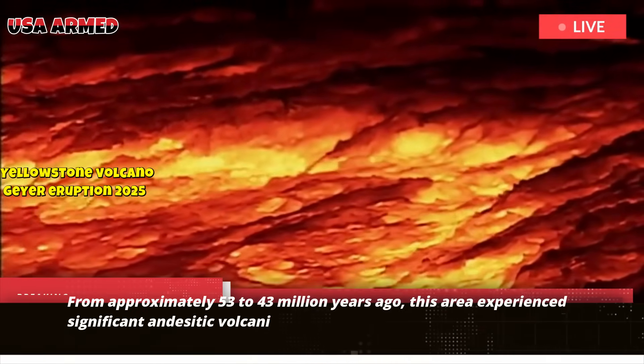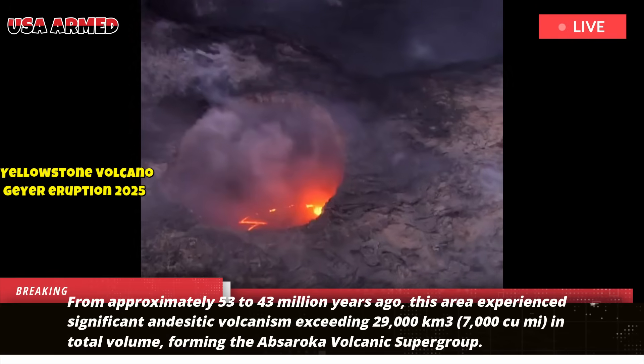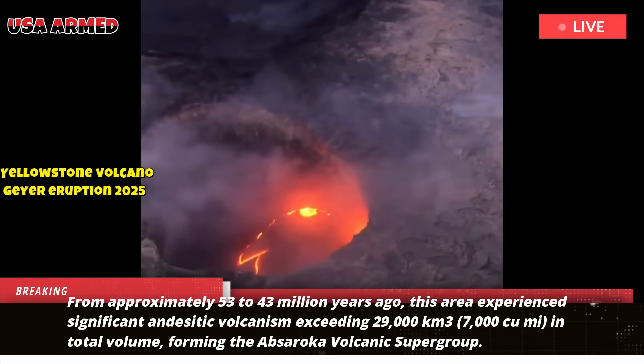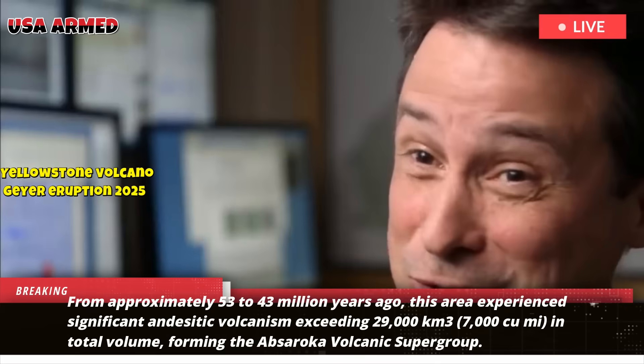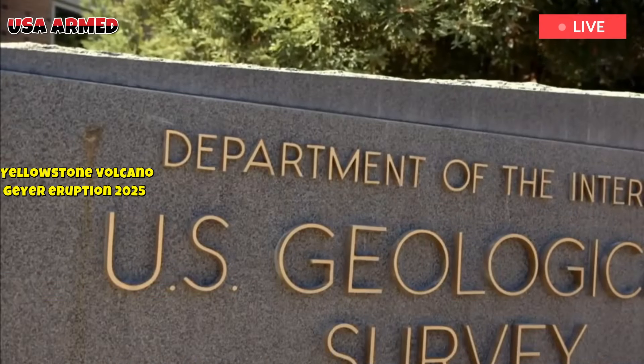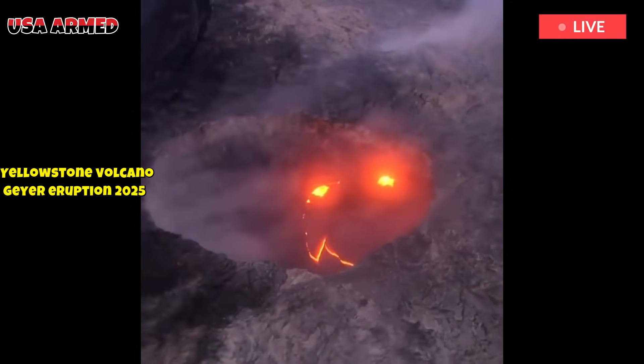From approximately 53 to 43 million years ago, this area experienced significant andesitic volcanism exceeding 29,000 cubic kilometers in total volume, forming the Absaroka Volcanic Supergroup. Prominent peaks such as Mount Washburn and Eagle Peak are the erosional remnants of this earlier stratovolcano.